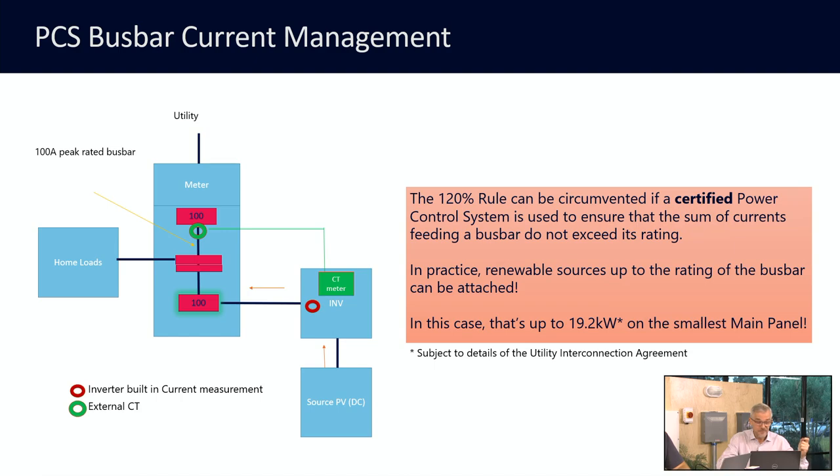We did have a question come in: what does PCS stand for? PCS stands for Power Control System. It is defined in a couple of different ways depending on whether you're looking at UL or NEC, but colloquially we call it Power Control System.